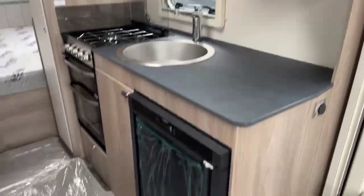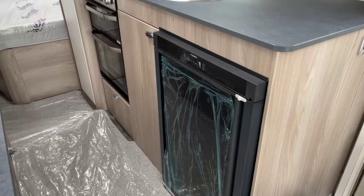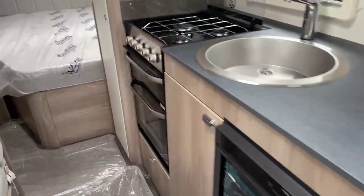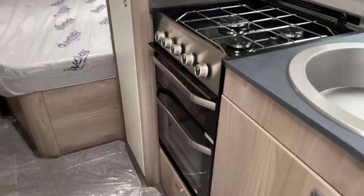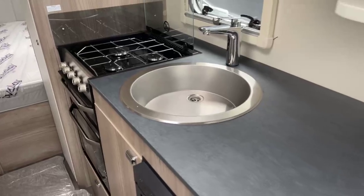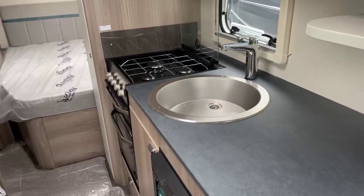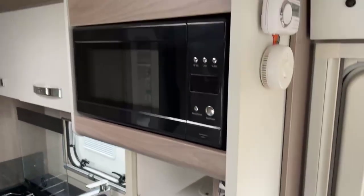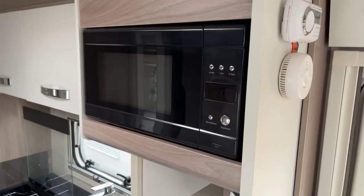As we go through to the kitchen area we've got an under counter Dometic fridge freezer, a Thetford combination oven and grill with three gas ring burner, a stainless steel sink which will also feature a plastic bowl, and new for 2023 we've got the latest flatbed microwave.